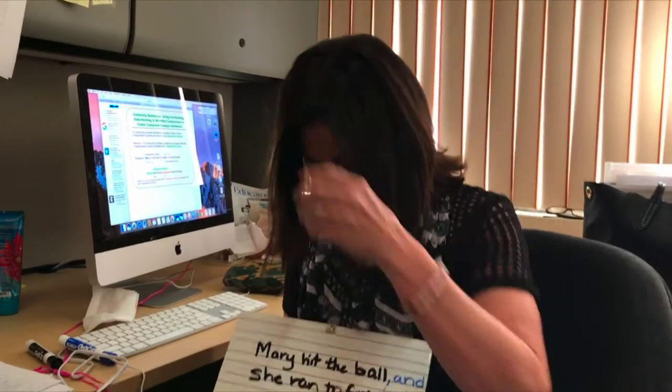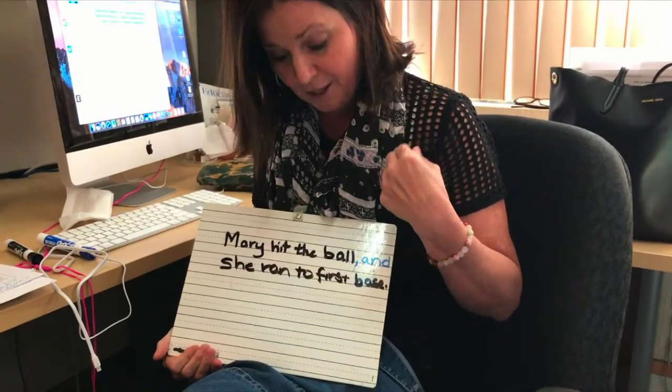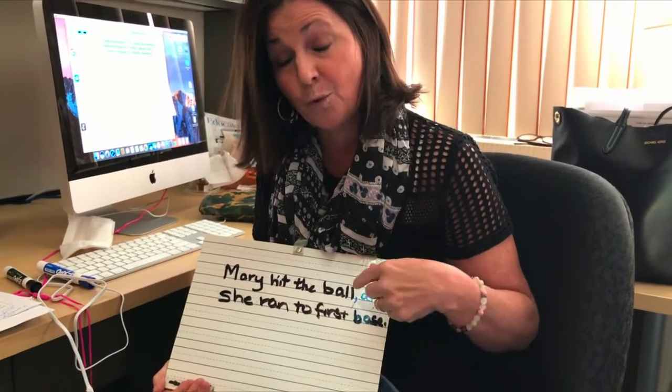Sometimes they need a little bit of work with understanding language — how it functions within a paragraph, within a sentence, and how to use proper punctuation. This last week I was teaching compound sentences. A compound sentence is two smaller sentences, each with a subject and a verb, joined together with a comma and a coordinating conjunction.